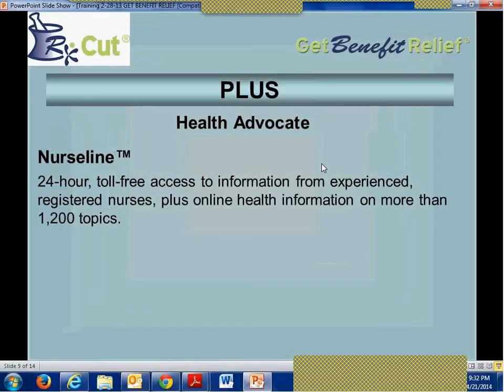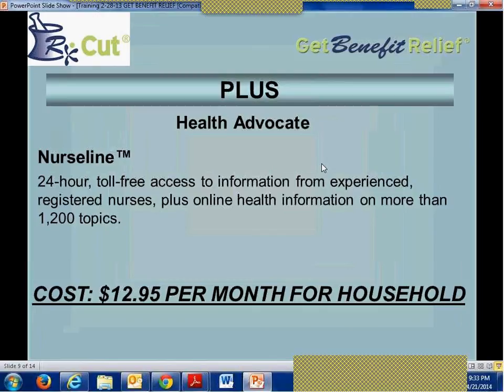All these services — NurseLine, Health Advocate, Medical Bill Saver, Teladoc, dental, vision, vitamins, and hearing aids — believe it or not, are all included for $12.95 per month for the entire household. I know that these services price for more than that individually, especially telemedicine, and they usually charge more when they negotiate your bills. This is probably the most cost-effective, biggest bang for the dollar discount medical plan I have ever seen, and you should be pushing this starting tomorrow morning.